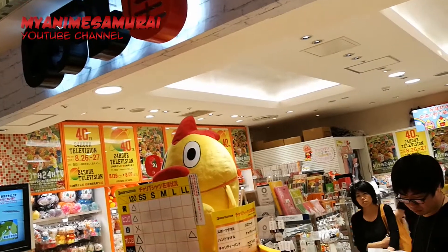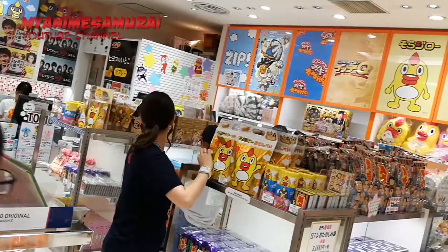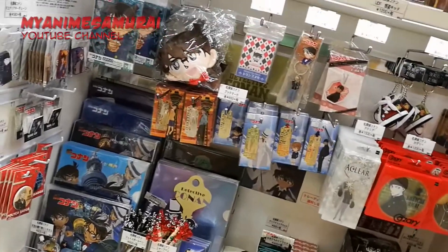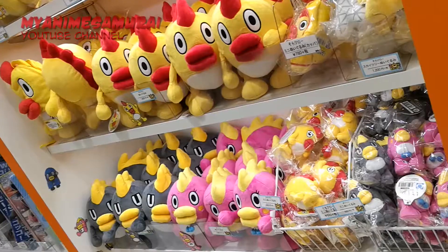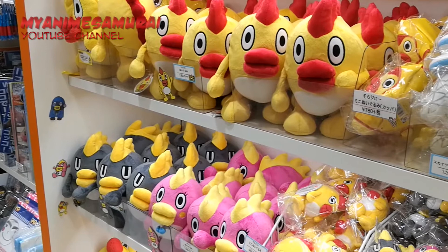The long standing popular program Shoten, or weather forecast character Sora Jiro, are a few of the themes you can find in this store, alongside Detective Conan souvenirs. There are also all sorts of fan goods and snacks for people of all generations.